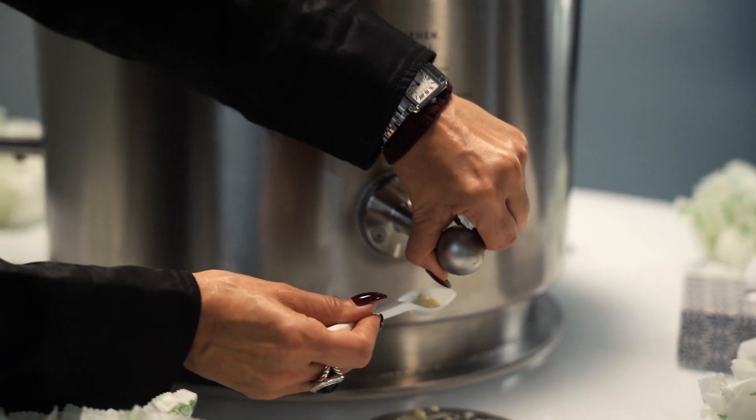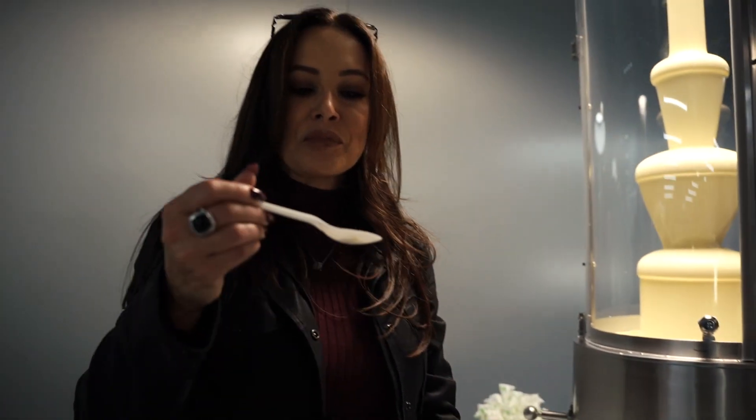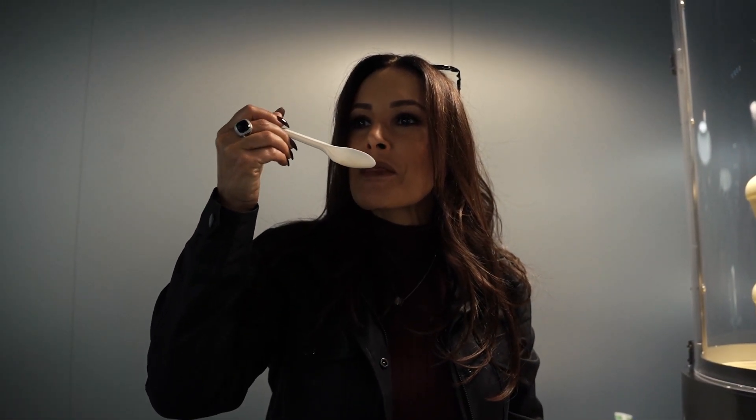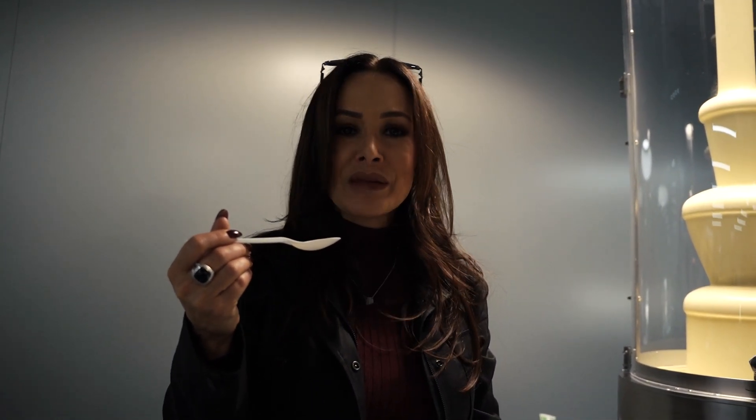It would be nice to make a spoon of all three and do yourself like a twist. Here we go. Delight — just a delight.